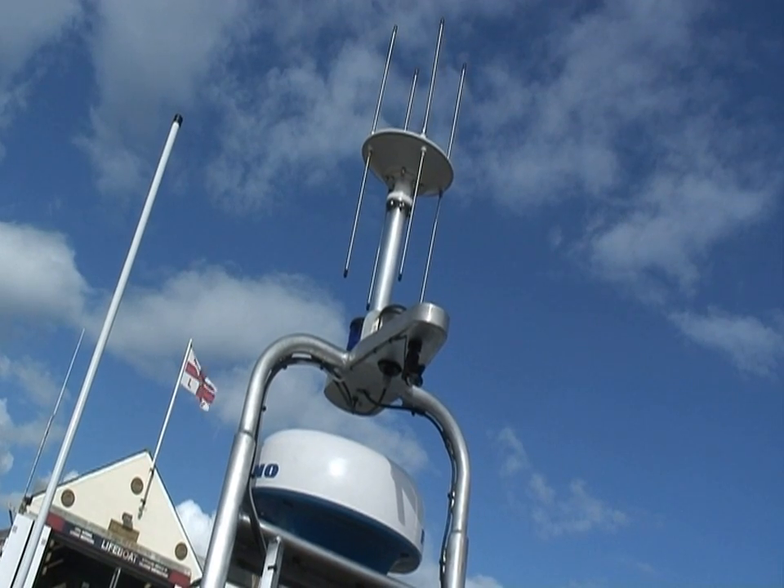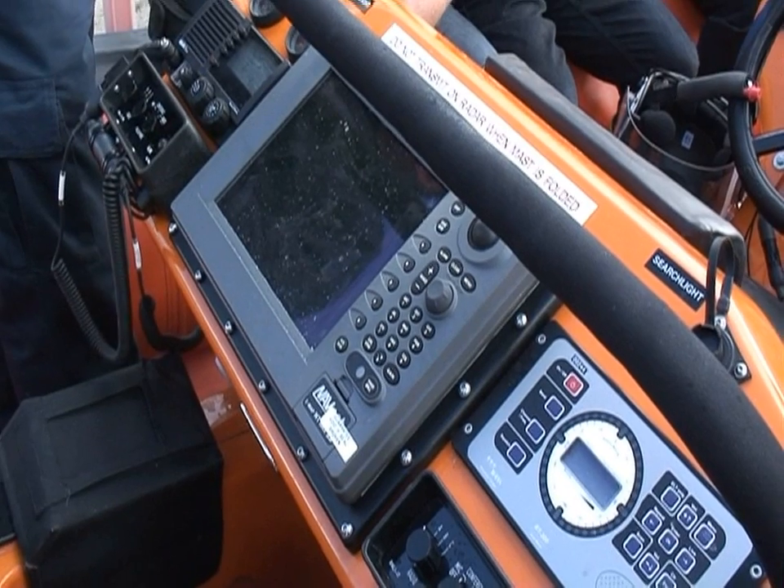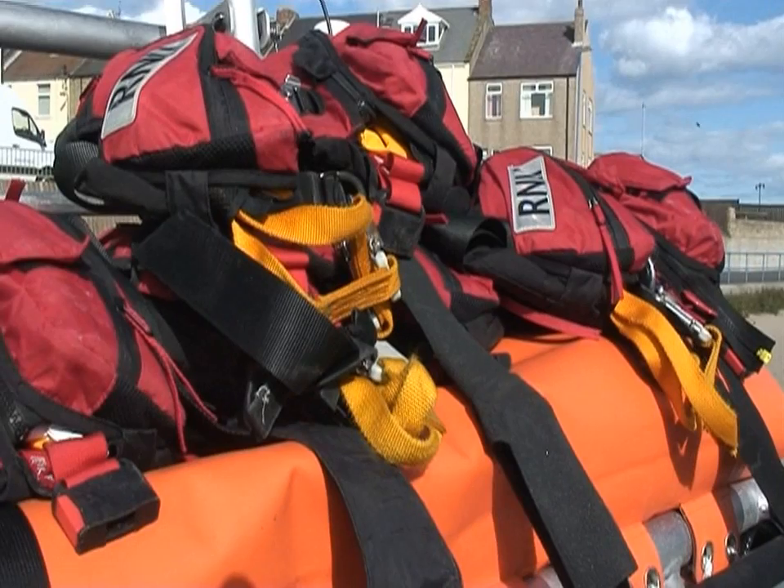The new lifeboat has got additional electronic equipment on, which for example gives us radar and other navigation aids which the previous lifeboat didn't have. It also has got the other advantage of being another seat so we can take four people off to sea, so it's another volunteer at the time of the rescue for search or jobs on the shore.